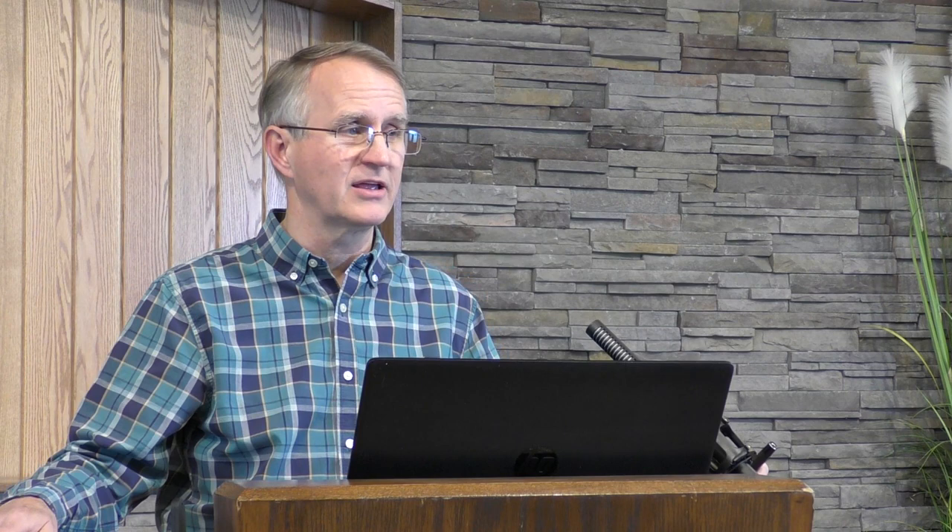This one is more complicated, but it has such amazing benefits, especially during the winter, that it may very well be worth spending the time and money to build such a thing. And they don't have to be fancy. Dr. Kellogg says: 'A vast multitude of city dwellers in civilized countries are suffering tortures from disease in various forms and dying prematurely because of the neglect of that important provision — by the sweat of thy brow shalt thou eat bread.' This is an amazing tool for detoxifying the body.